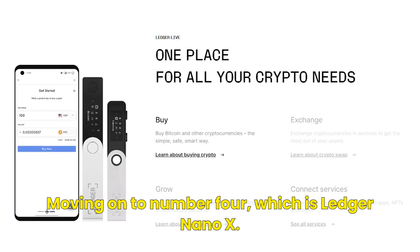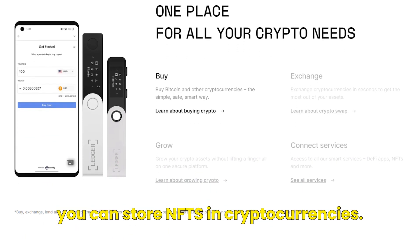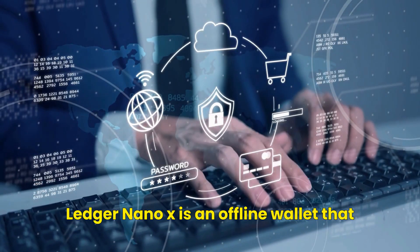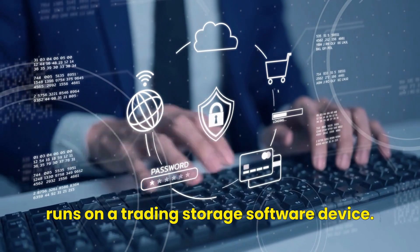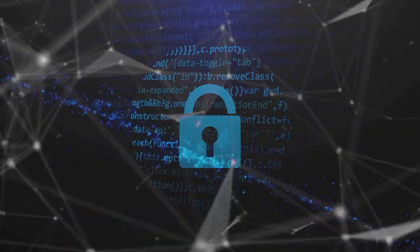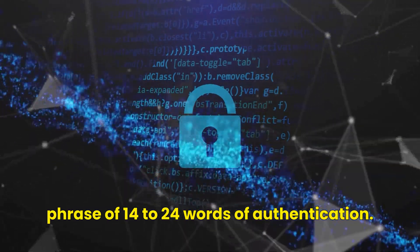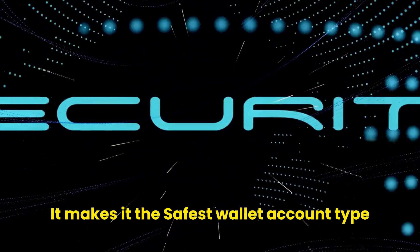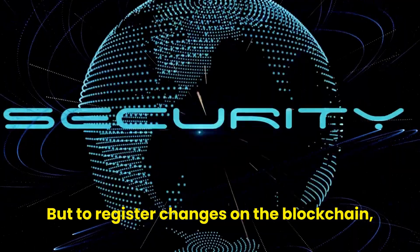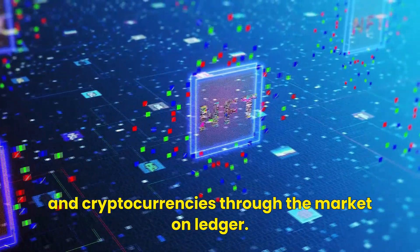Moving on to number four, the Ledger Nano X. This is a cold wallet where you can store NFTs and cryptocurrencies, and it is the best NFT wallet for security. Ledger Nano X is an offline wallet that runs on a trading and storage software device. Activating the wallet requires an internet connection, but only when confirming your trades. The Ledger Nano X cold wallet uses a seed phrase of 14 to 24 words for authentication, making it the safest wallet type because the connection is not direct but used to register changes on the blockchain. You can trade NFT collectibles and cryptocurrencies through the market on Ledger.